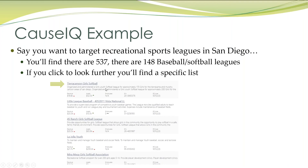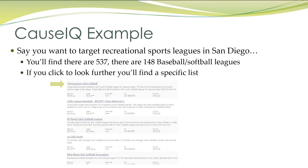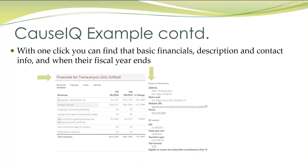I just took a snip so you can see just a select portion of that. It'll show you the revenue size and that they're a 501c3. And then if you click on Tear Canyon Girls Softball, you're going to find their financials. That tells you a lot about the organization. It's also going to give you the address.